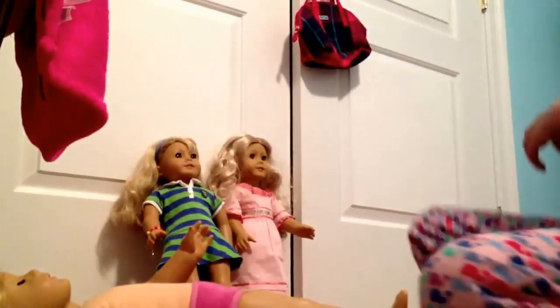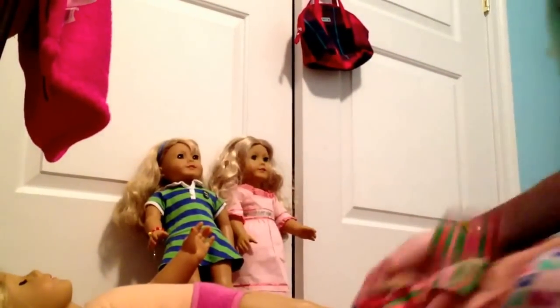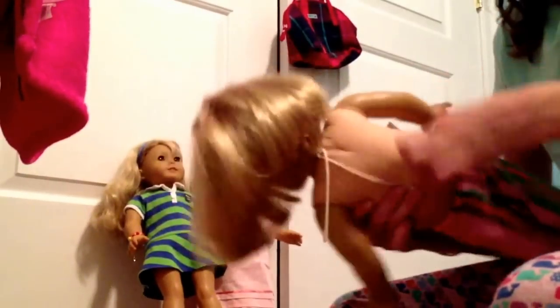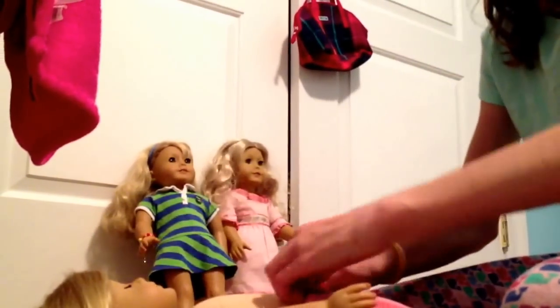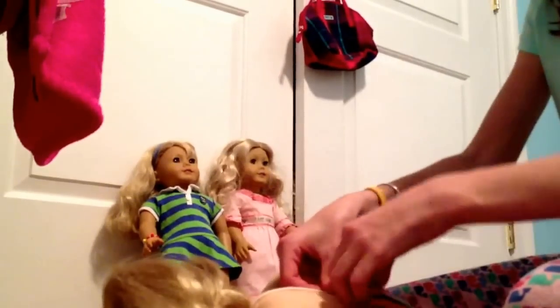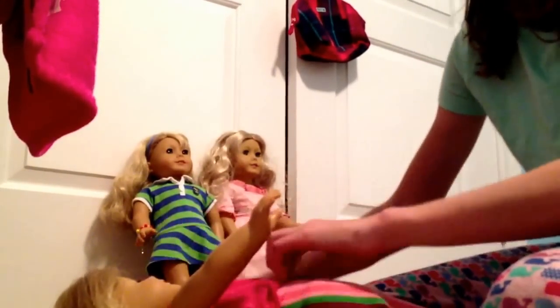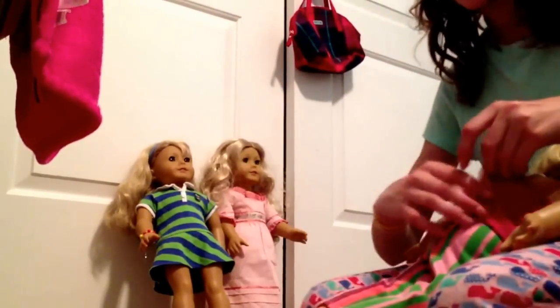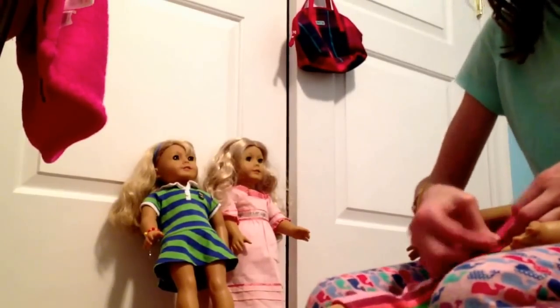Oh no, Kit's zipper is stuck. Oh, there we go. So now Kit needs to get in her pajamas. It's not very often that I change them all into their pajamas — this is special, that's why I thought to video it. I have another outfit like this with polka-dotted pants and a green shirt, but they're kind of warm. And there's Kit.